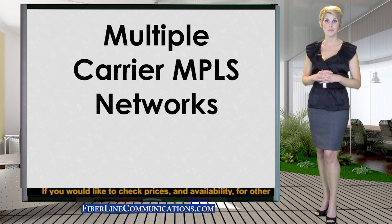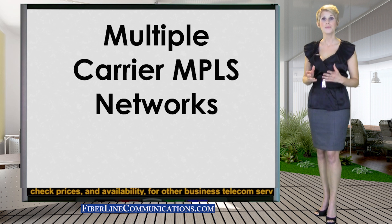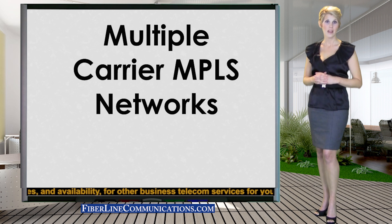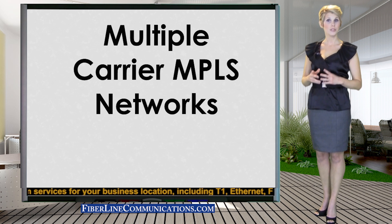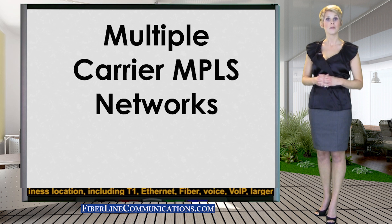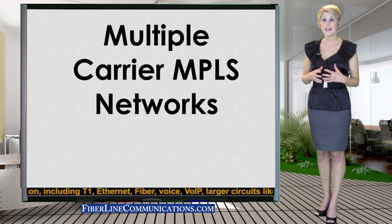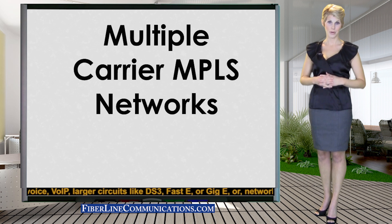Until very recently, a company with multiple locations would need to work with a single carrier to obtain an MPLS network. This was important because the MPLS circuits of different carriers were often not compatible. Businesses that have attempted to patch together the networks of more than one carrier find that they end up with many throats to choke in the event of service outages,